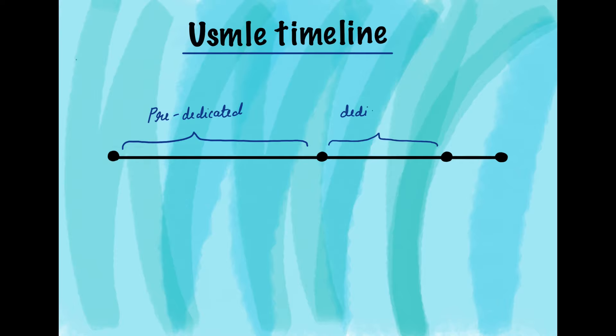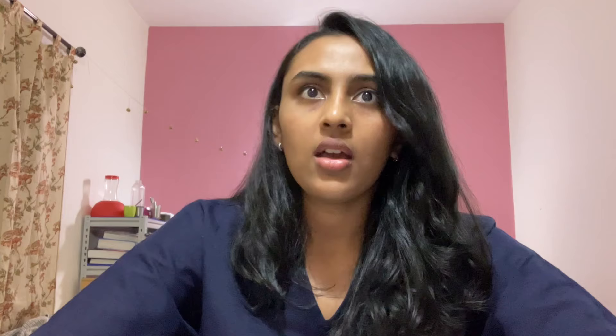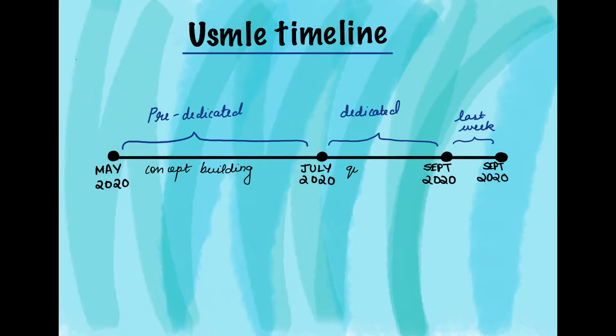My timeline: I took approximately five months to clear Step 1. I started my prep in May 2020 and my exam date was September 19th, 2020. I divided my prep into three phases: pre-dedicated, dedicated, and the last one week. Technically the entire five months was a dedicated period, but I call it pre-dedicated because that was before I really focused on problem solving — more like an acquiring knowledge or learning period — and then a practice period, and then the last one week.